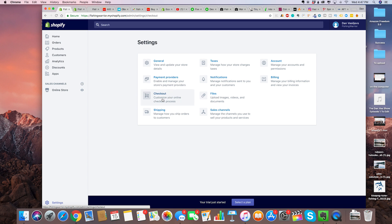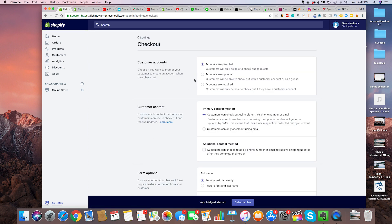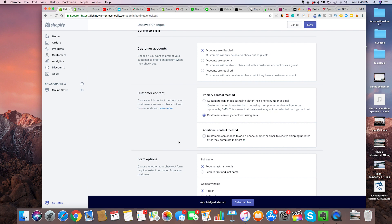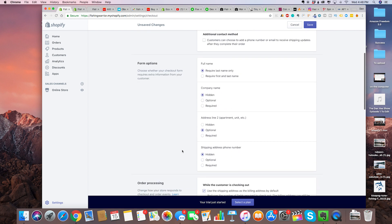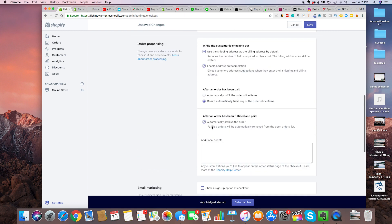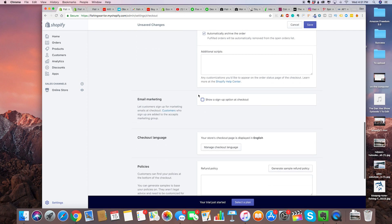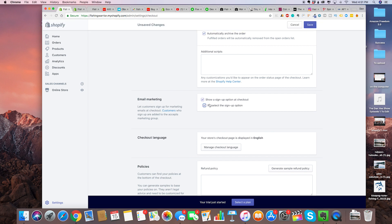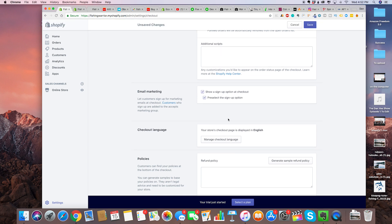The next setting we need to change is the checkout. Click on checkout — for customer contact, click 'customers can only check out using email.' That's very important. Then require last name only. After selecting that option, scroll down to email marketing and click on 'show a signup option at checkout' and then 'pre-select the signup option.' That way you get the ability to email market to your customers.